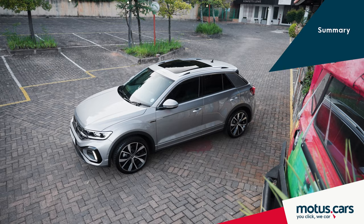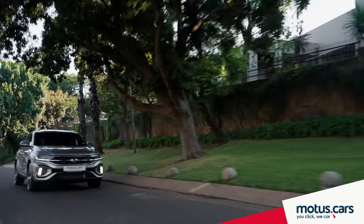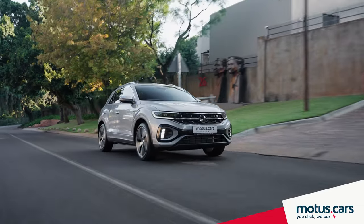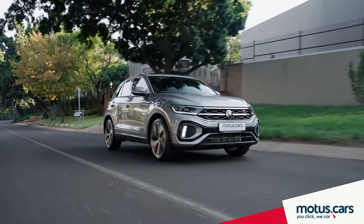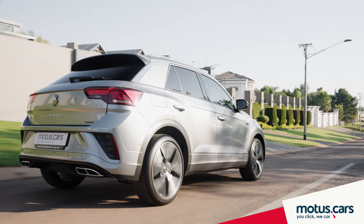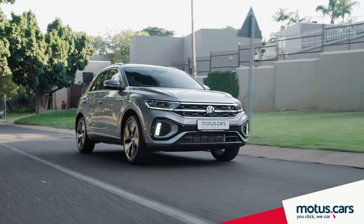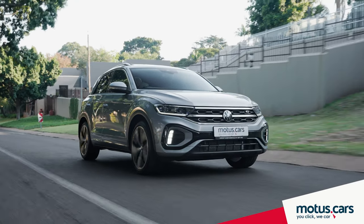The T-Roc remains one of the most attractive vehicles on our roads, but most importantly it is the easy-going nature, comfort, and driving enjoyment the T-Roc provides that families will enjoy most. We believe the T-Roc will certainly give growing families that extra amount of space needed, and more importantly in a very sophisticated and stylish package.